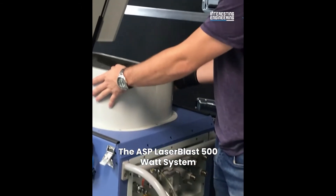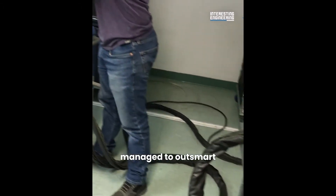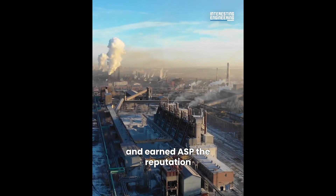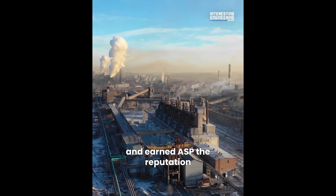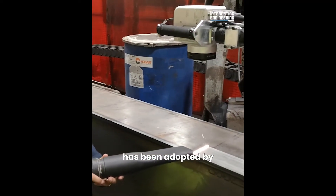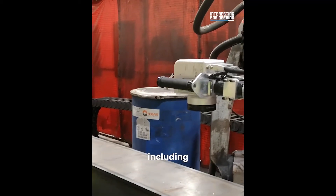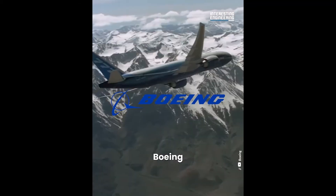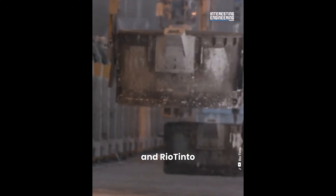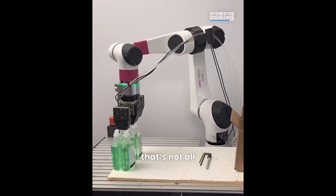ASP participated in market research for hand-held laser vendors for coating removal conducted by the University of Dayton. The ASP Laser Blast 500W system managed to outsmart the CleanLaser 300W system, and earned ASP the reputation for being an easy and responsive working partner. The ASP Laser Blast has been adopted by well-known corporations including SpaceX, Boeing, GE, Rolls-Royce and Rio Tinto.